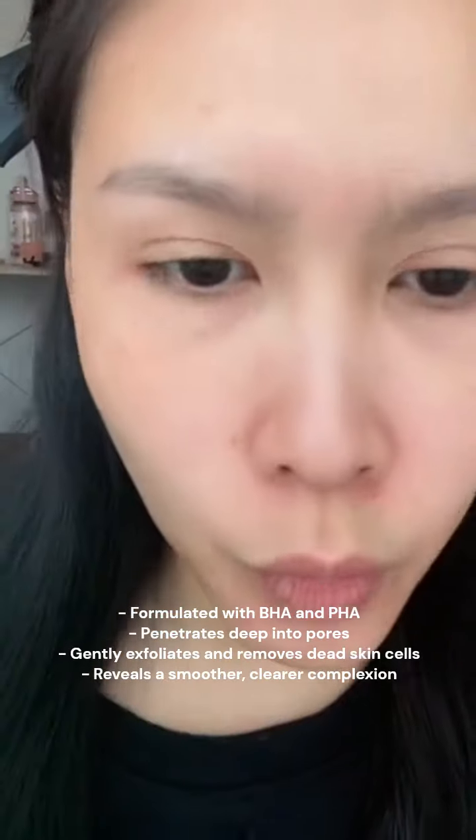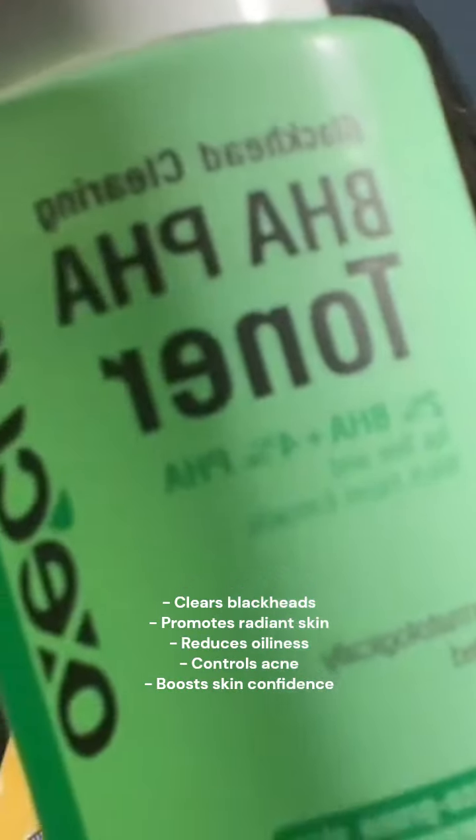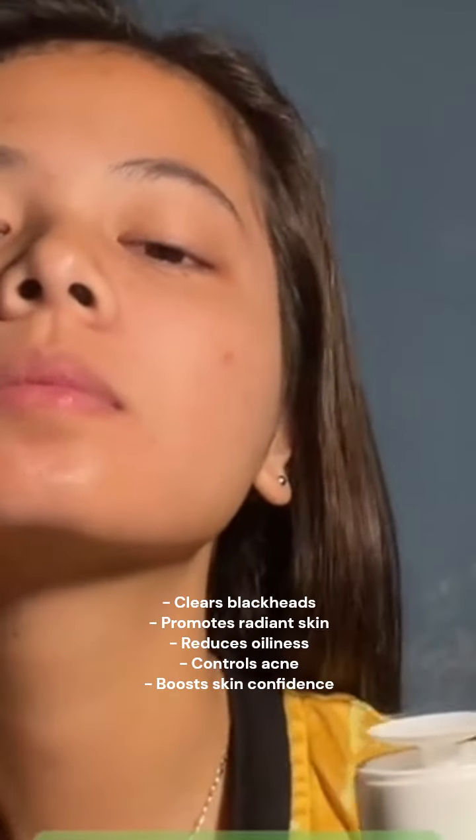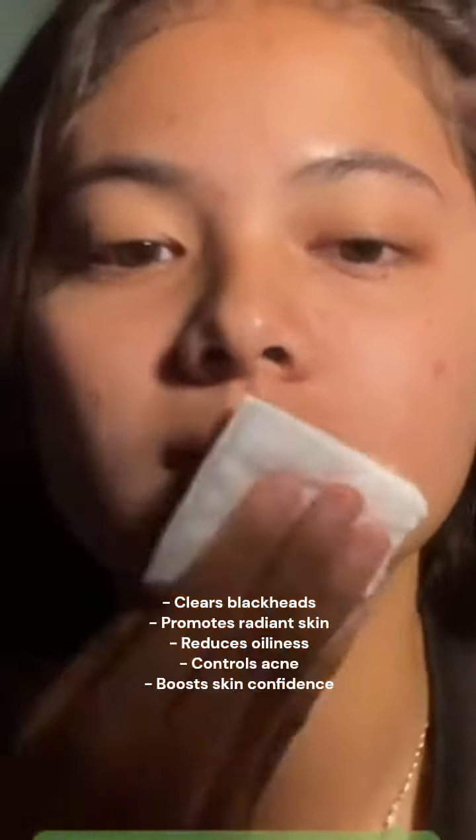This toner is designed to penetrate deep into your pores, gently exfoliating and removing dead skin cells to reveal a smoother, clearer complexion. Say goodbye to blackheads and hello to radiant skin. This toner not only clears blackheads but also helps to reduce oiliness and control acne, giving you the confidence to shine in your skin.